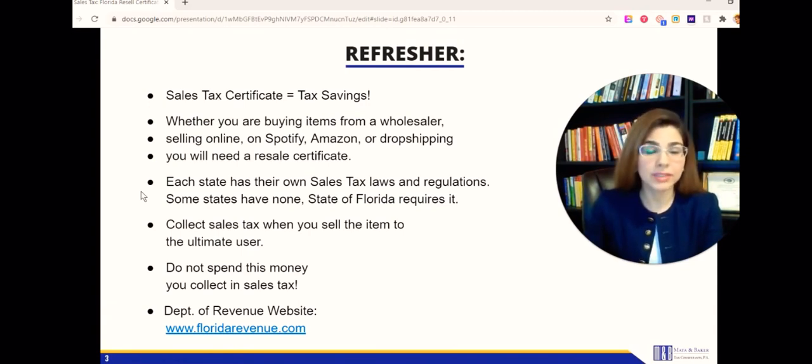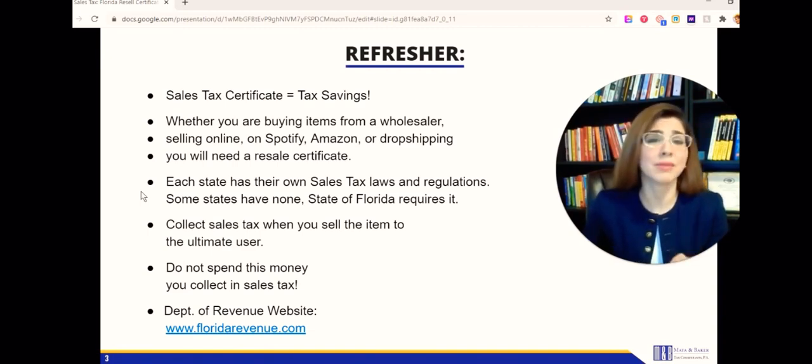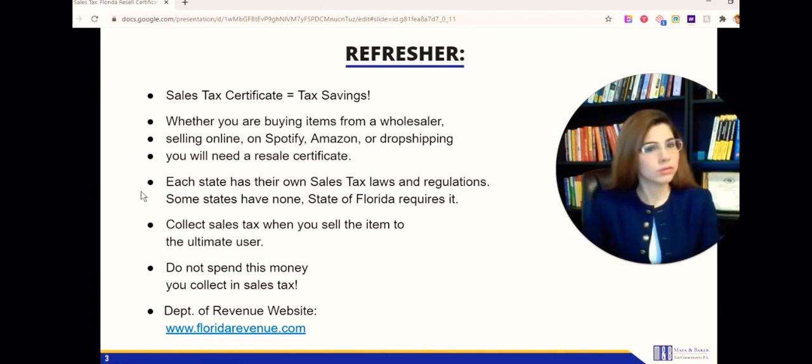There are some businesses that buy from a wholesaler and resell it for a profit. Your profits are going to be significantly lower if you're having to pay sales taxes. With your resale certificate, you show it to the supplier or wholesaler and they're not going to charge you sales taxes - so you're increasing your profit margins and also getting tax savings. Whether you're selling online via Shopify, Amazon, or drop shipping, highly recommend getting your resale certificate. It's super easy and the best part - it's free.